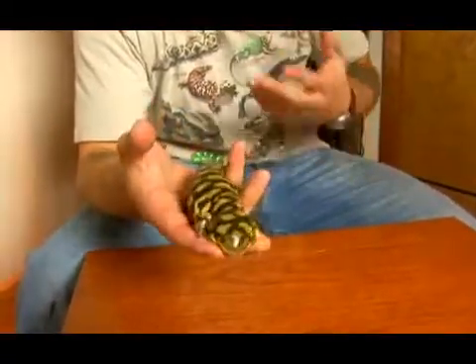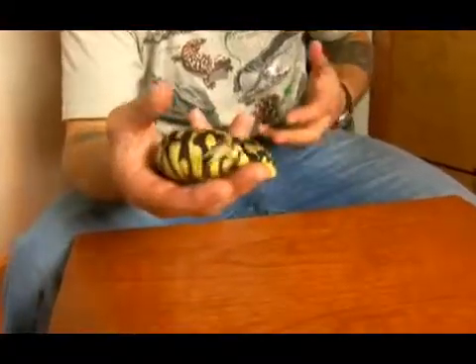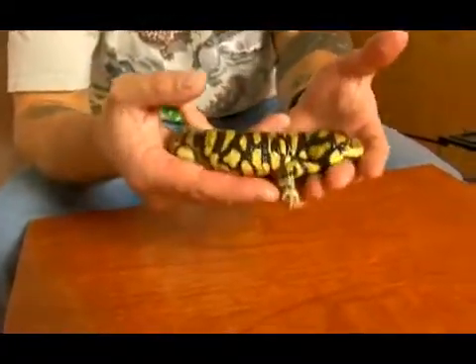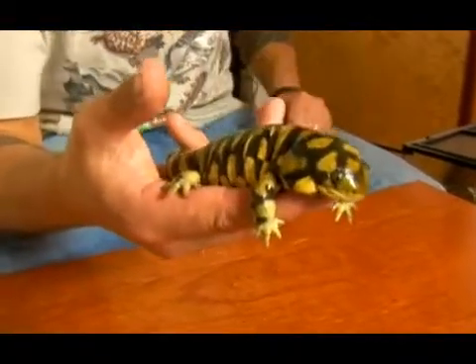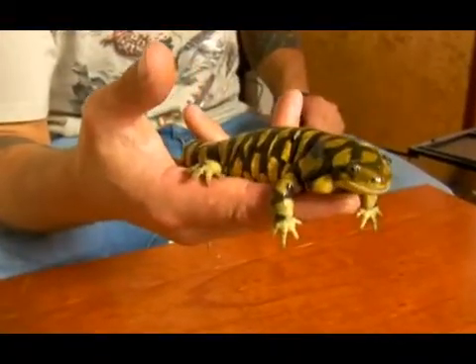Although some animals such as garter snakes, water snakes, ribbon snakes, and even hog-nosed snakes will readily feed on tiger salamanders and other toxic salamanders and newts as well.